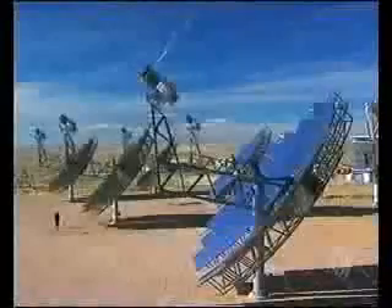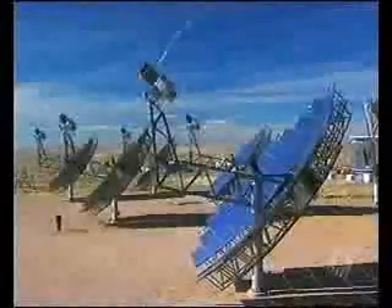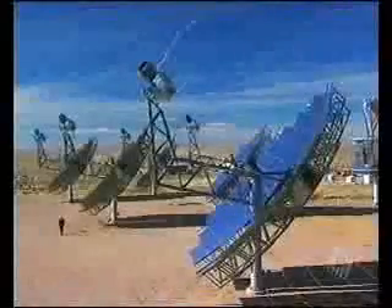We have a solar furnace 90 million miles away that provides life for all of Earth. In the past, we've been unable to harness that potential because the efficiency, the cost, etc., of the system just didn't make it viable. What's changed is technology. The technology now allows us to build large-scale, highly efficient, cost-effective systems.